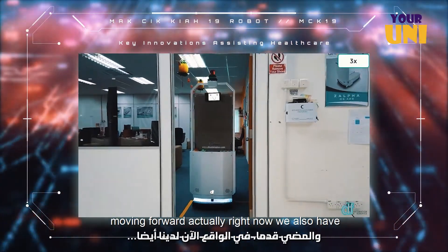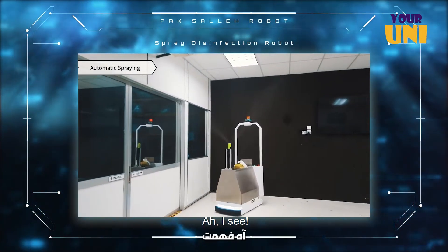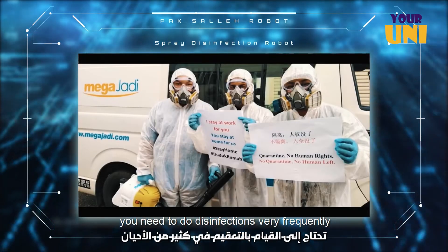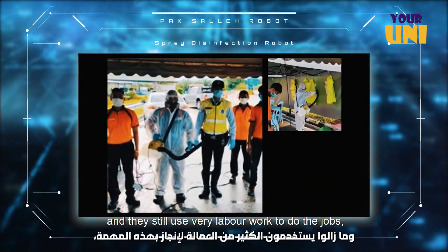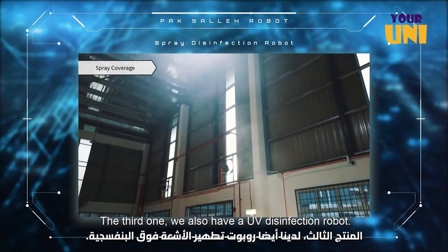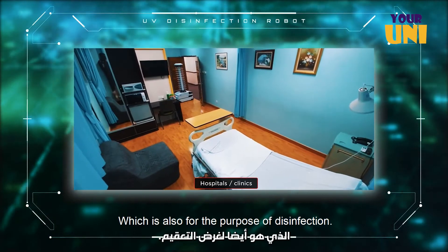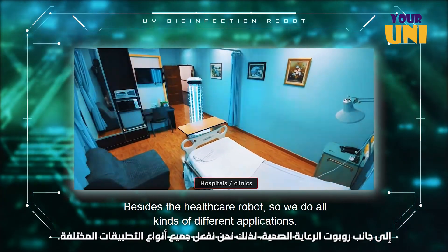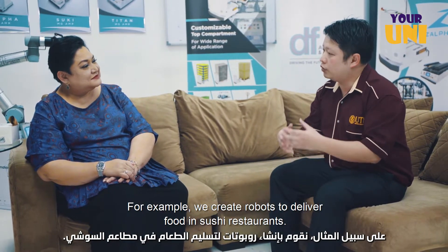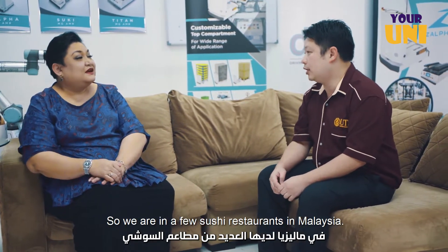Moving forward, right now we also have Pak Saleh, which is a spray disinfection robot. In hospitals, offices, and factories, you need to do disinfection very frequently, and they still use manual labour to do the job — so we use a robot. That's our second product. The third one is a UV disinfection robot. Besides healthcare robots, we also do all kinds of different applications — for example, a robot to deliver food in sushi restaurants. We are in a few sushi restaurants in Malaysia.